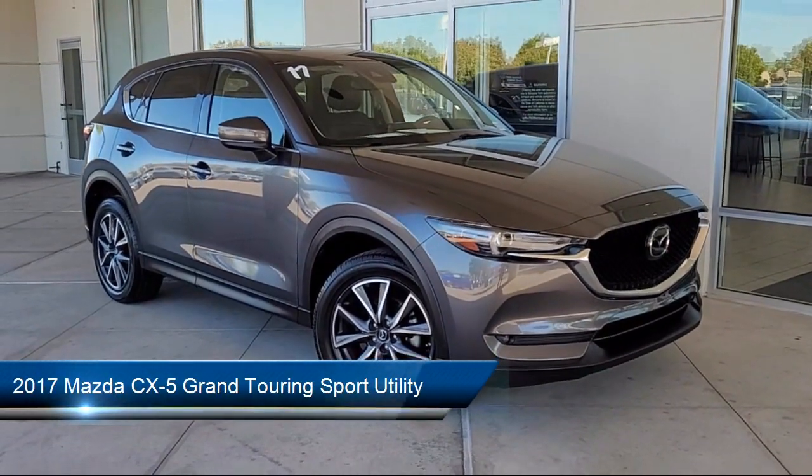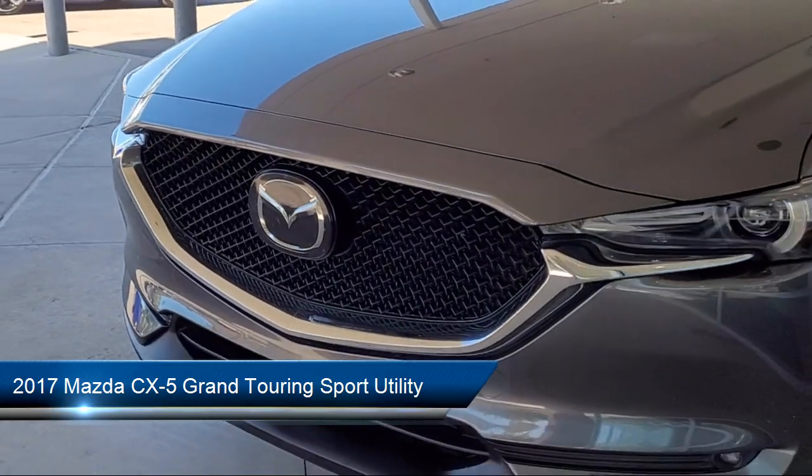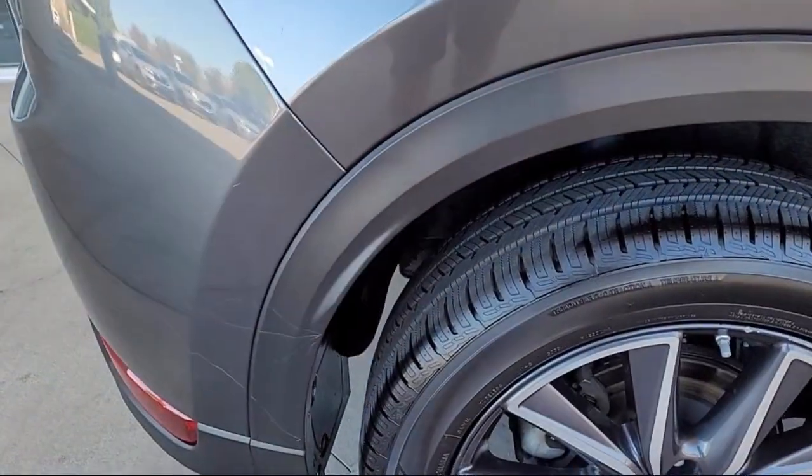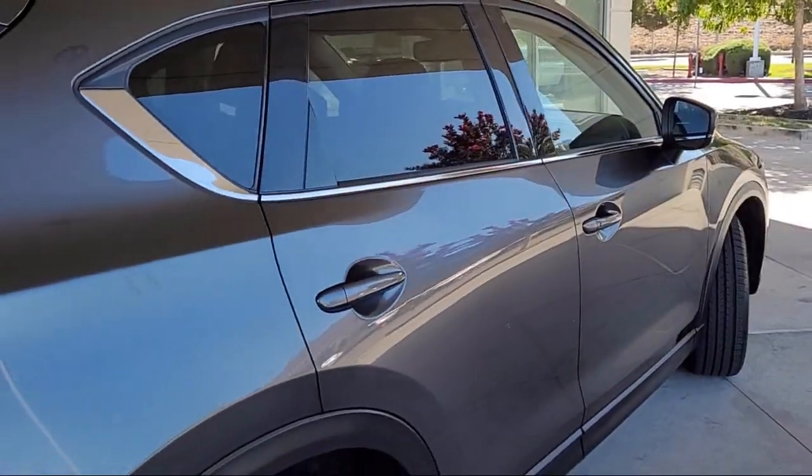It comes equipped with navigation, lane departure warning system, auto high beam headlamp control, rain sensitive windshield wipers, heated front seats, rear view camera, and keyless entry.